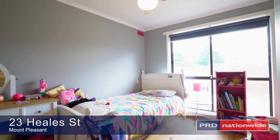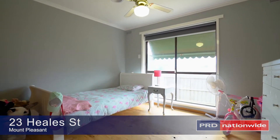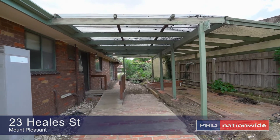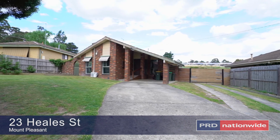The rest of the home is yet to be upgraded, however this is only limited by your imagination. Whether you are looking for an investment option or your first home, this solid brick veneer home won't last long.